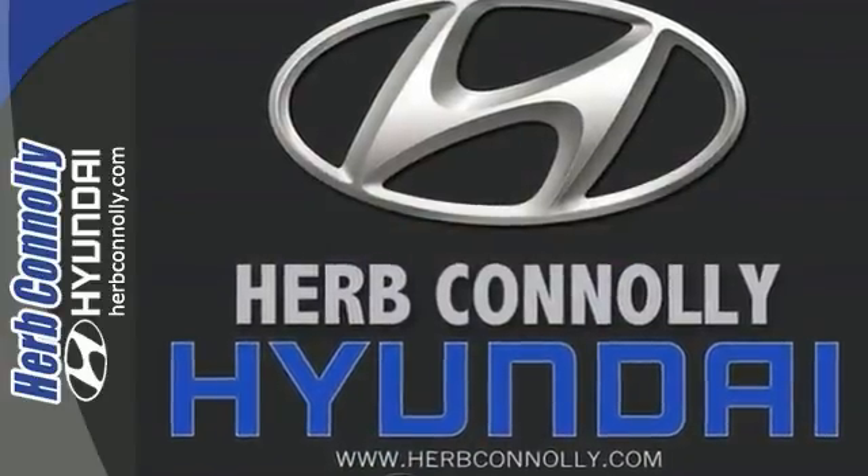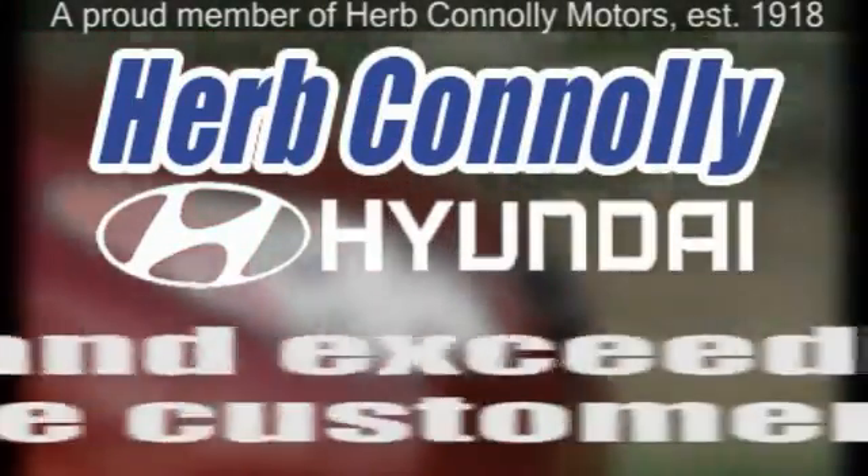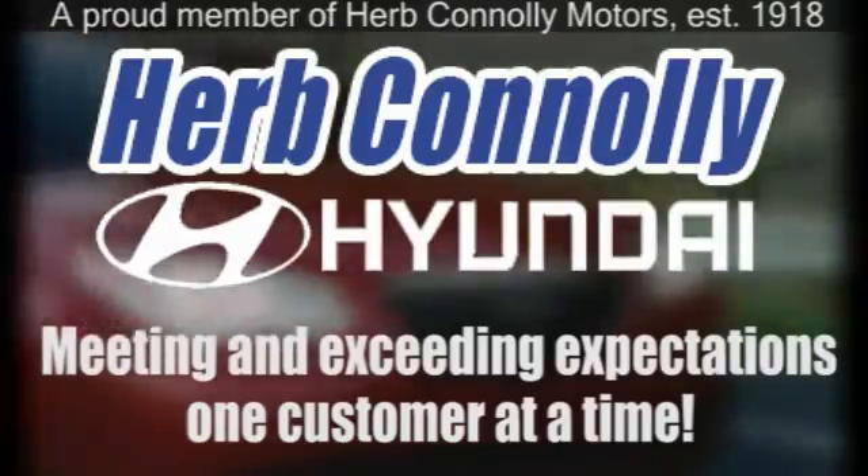Come on out, take this Hyundai for a test drive. Herb Connolly Hyundai — meeting and exceeding expectations one customer at a time.